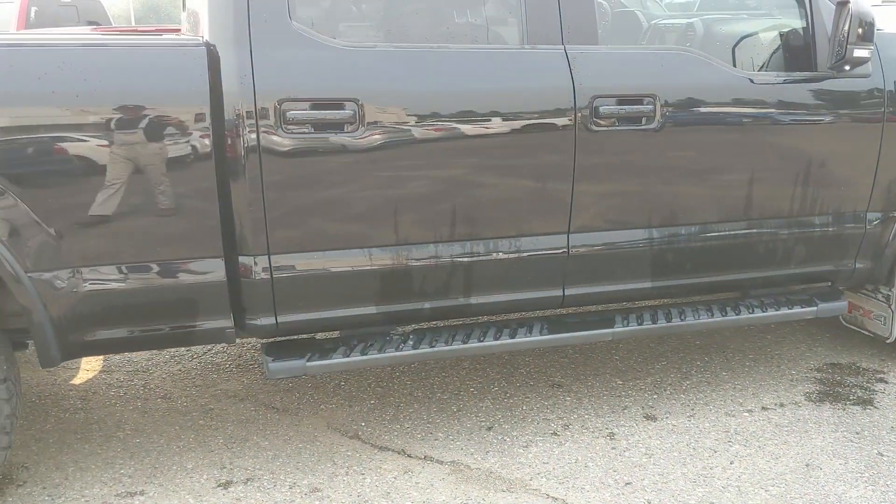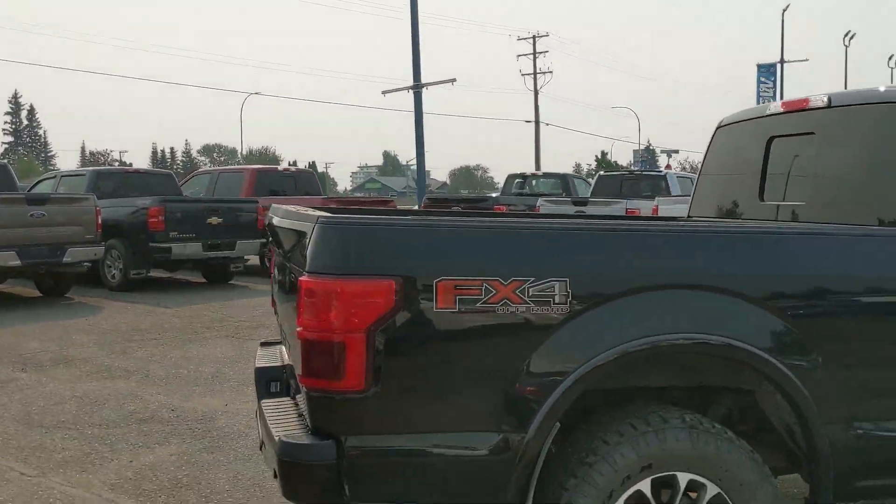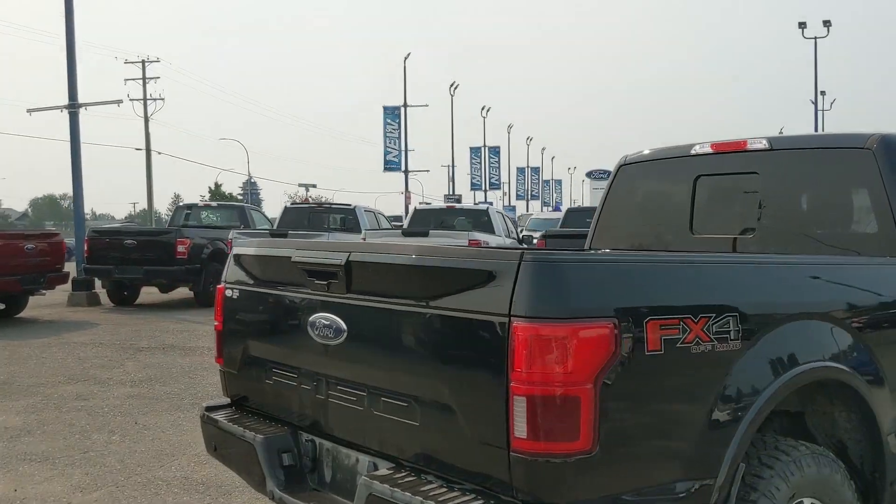It comes with steps down below, as well as vent shades on the windows, mudflaps on the front and rear, and the FX4 off-road package, giving you off-road suspension and skid plates.